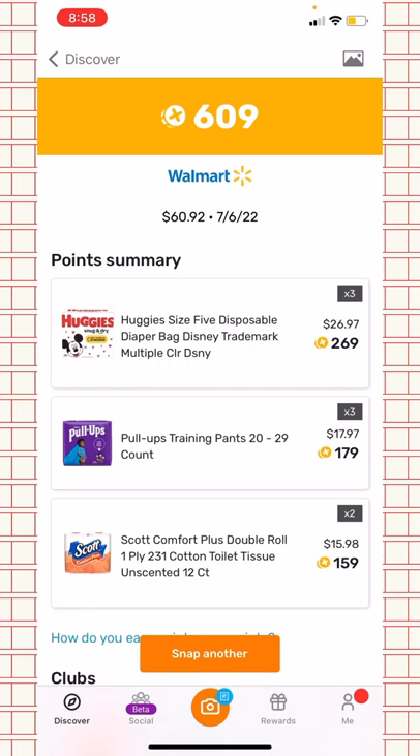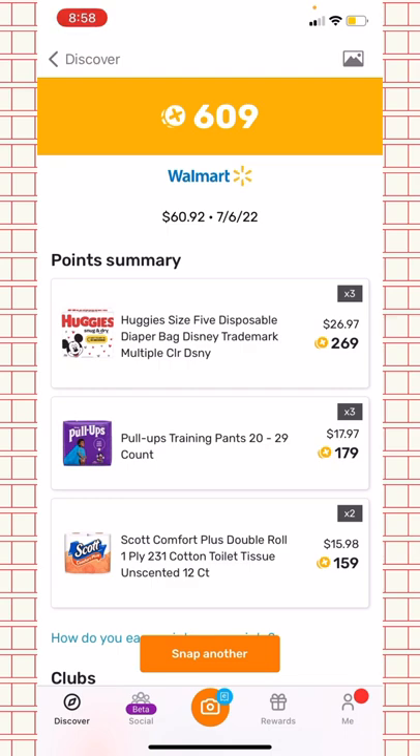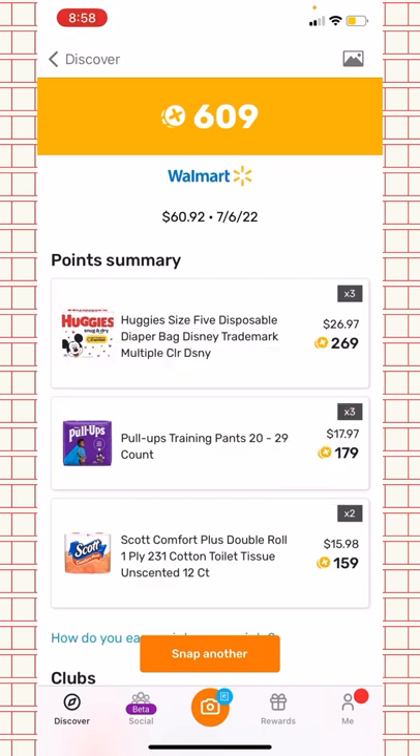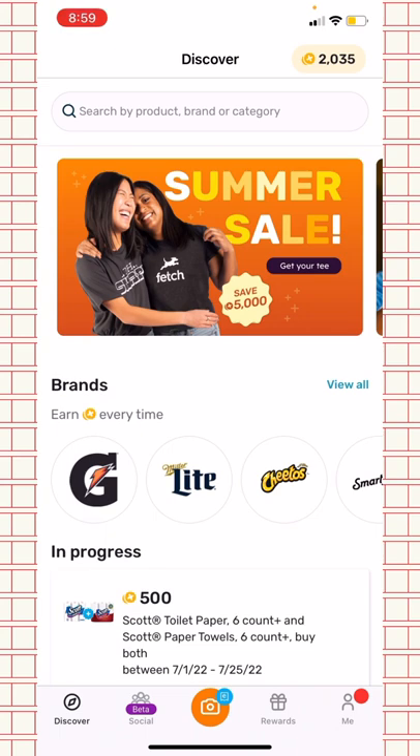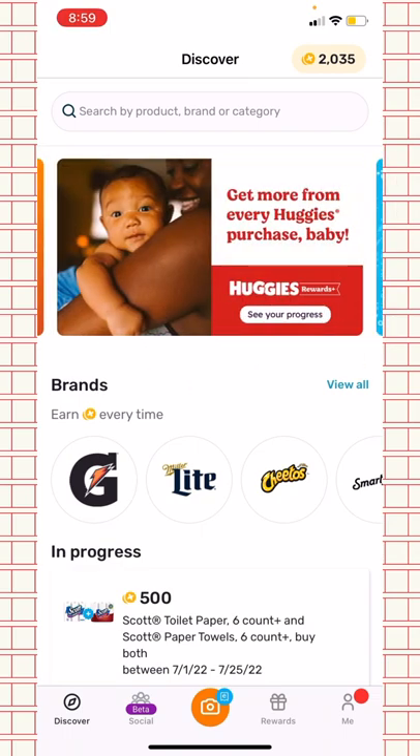If you enjoyed this new receipt method, definitely give this video a thumbs up and comment any other methods you guys have. This is the most realistic fake receipt method I could find. If you want me to look up more ideas, apps to try, or other receipt or referral methods, let me know in the comments. I hope this video helped — try it out to earn some extra points. Hope you have a great day, love you guys, bye!